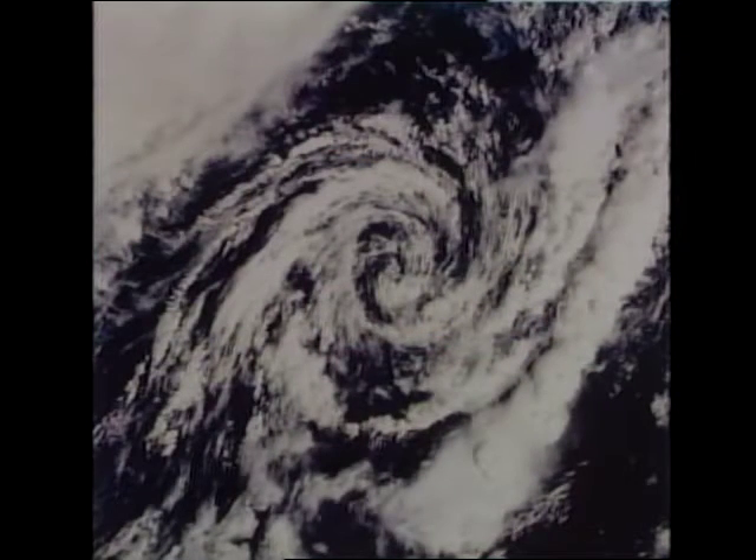Another thing we see from orbit are weather patterns. This is a circulation around a low pressure area in the southern hemisphere. As the air mass moves in toward the low pressure area, it takes on this cyclonic circulation, with various lines of thunderstorms forming around the low pressure area itself.